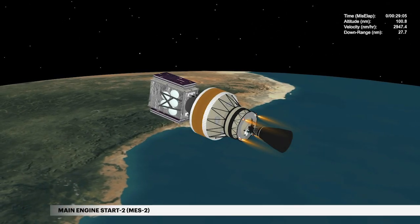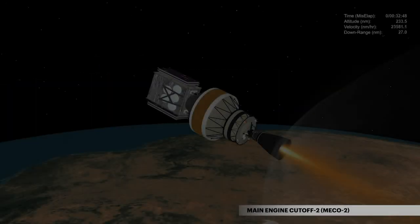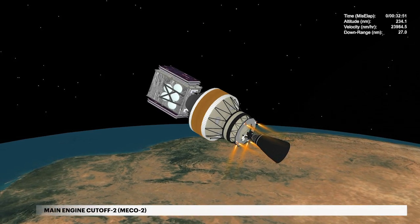Nearly 30 minutes after liftoff, the engine is restarted for a 3-minute, 20-second burn. Approximately 3 and a half minutes later, the second engine cutoff occurs.